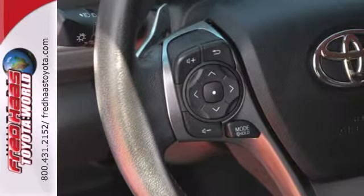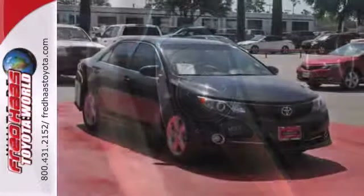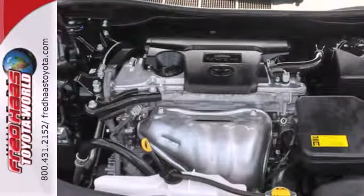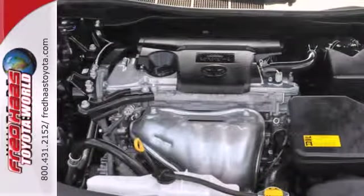This vehicle rules its class with an array of standard features, including air conditioning, a CD player with MP3 decoder and iPod connectivity, cruise control, anti-lock brakes and power windows.